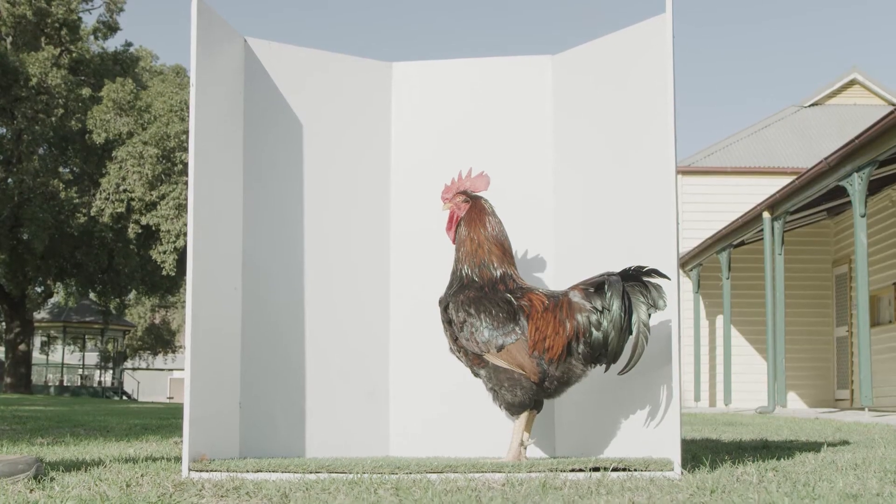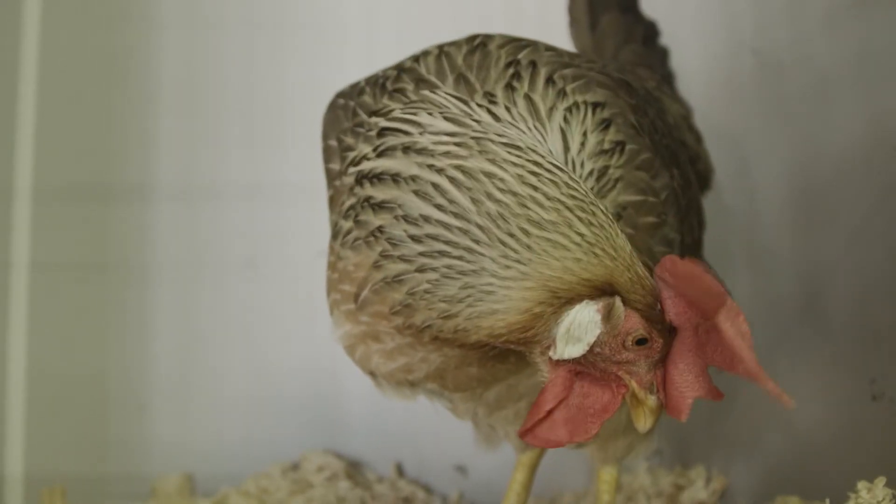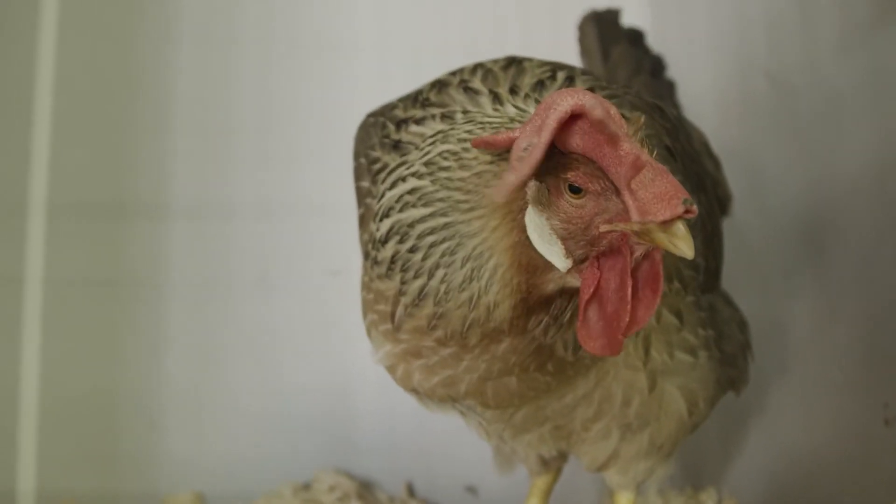In the large fowl, you've got two different types that you might be interested in keeping: there are dual purpose breeds and there are laying breeds.